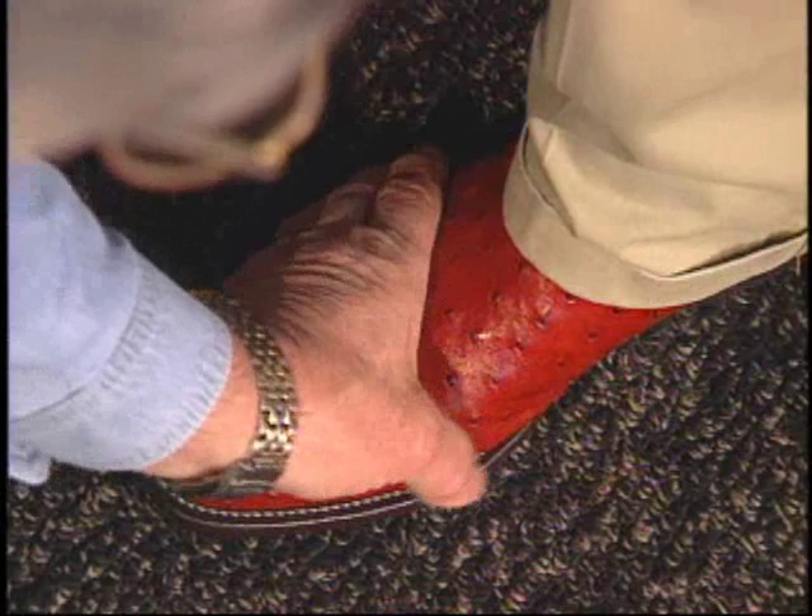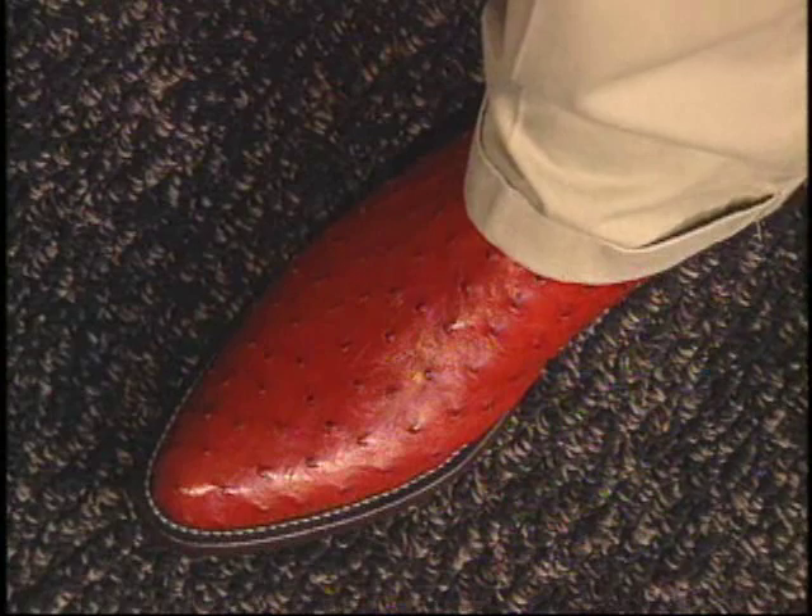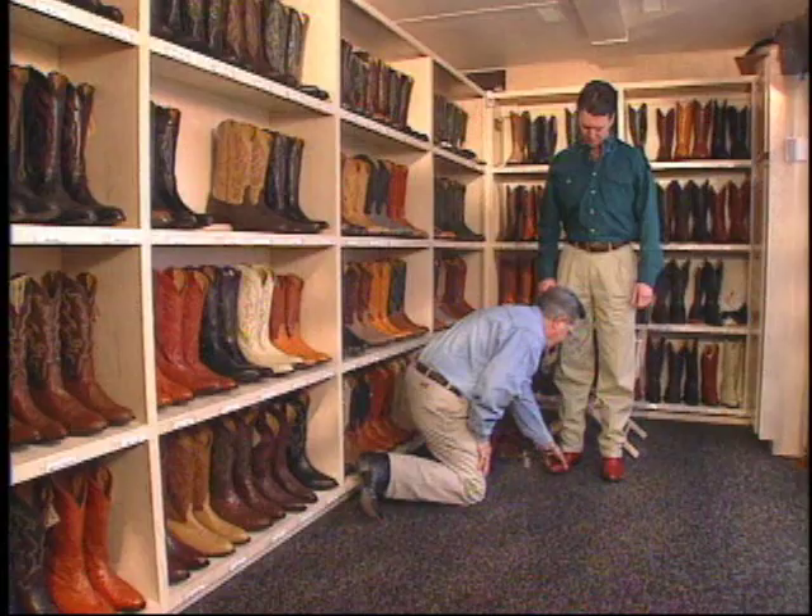Feel the ball of the foot — it should be on the widest part of the sole. The arch should line up with the shank. You need a snug fit across the instep, no binding or cramping. The toes should lie flat and move freely. With wear, the instep will conform to the foot, but because of Nakona's channel insole, the boots won't get loose or sloppy.